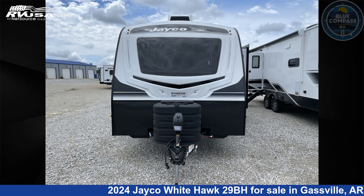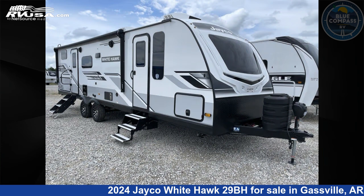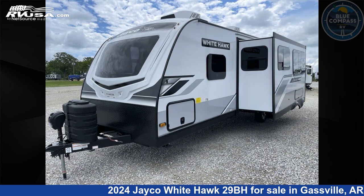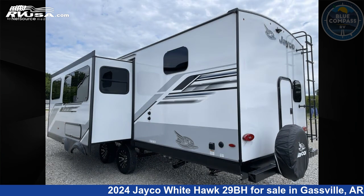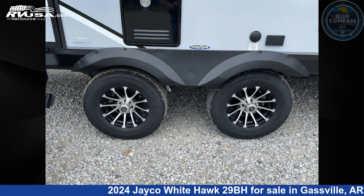This 2024 Jayco Whitehawk 29BH is a travel trailer RV. It is located in Gasville, Arkansas 72635, and is offered for sale by Blue Compass RV Gasville. Click the link in the video description to visit RVUSA.com and see more photos as well as the current price.